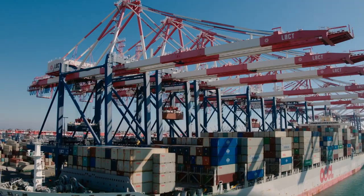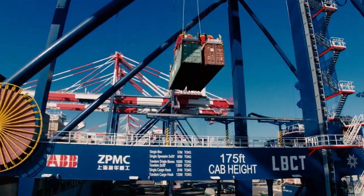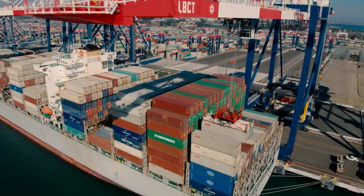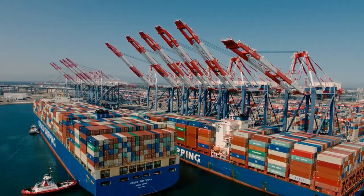The two new ship-to-shore cranes will join the other 14 already in place, each capable of lifting a container 165 feet into the air while reaching across up to 230 feet to smoothly load and unload containers from even the largest ships.